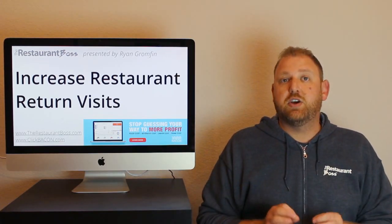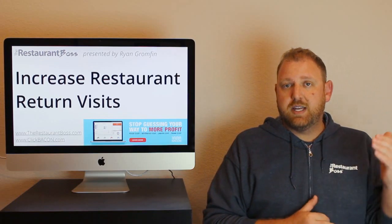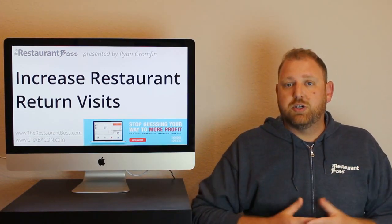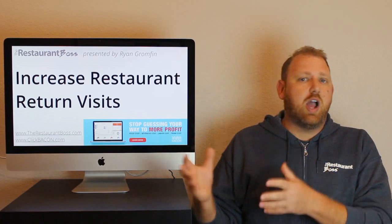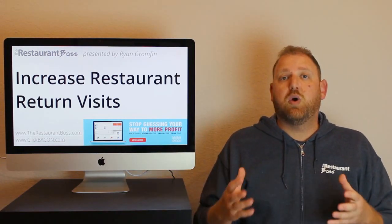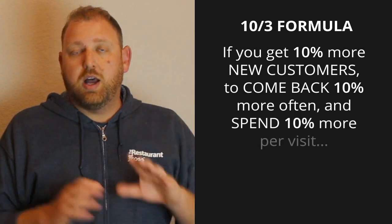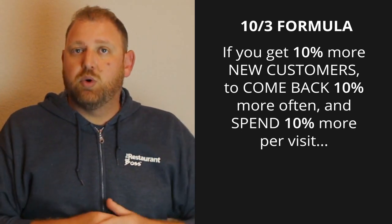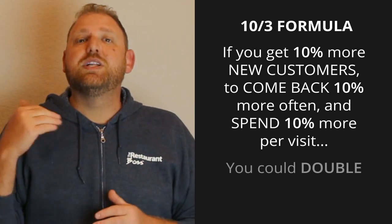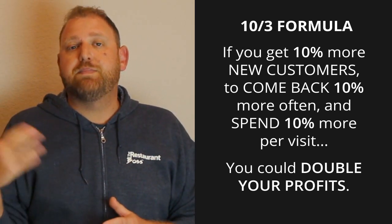I'm not going to get into the details of that in this video, because specifically, someone wrote in and said they do a really good job — their check average or per person average is nice and high. They get a lot of customers, quite a few new customers as well as regulars, but they don't like investing in marketing or attracting new customers. He really wants to get his current customers to come back more often. There's a formula I've often mentioned called the 10 by 3 formula: if you get 10% more new customers to come back 10% more often and spend 10% more per visit, you could double your profits. He asked: how do I get that repeat customer to come back 10% more often?